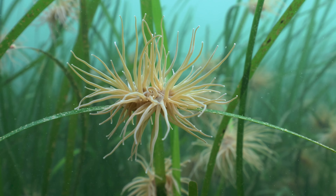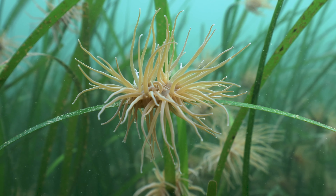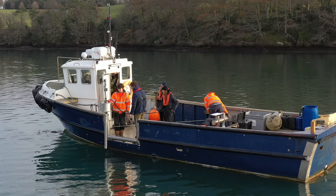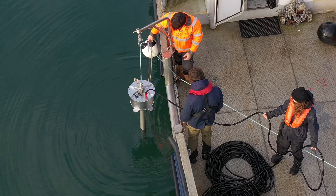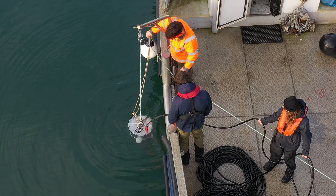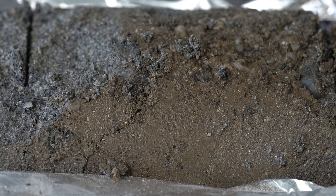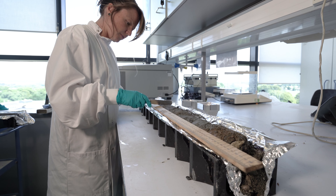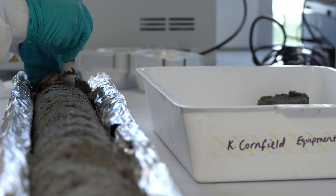We can study the amount of blue carbon retained in an area by taking samples in the sediment in cylindrical cores. For this part of our work we were supported by the Ocean Conservation Trust who collected samples using a research vessel. By looking down through the cores of sediment we can estimate things like how much carbon is there, what its source was and historical rates of carbon accumulation.